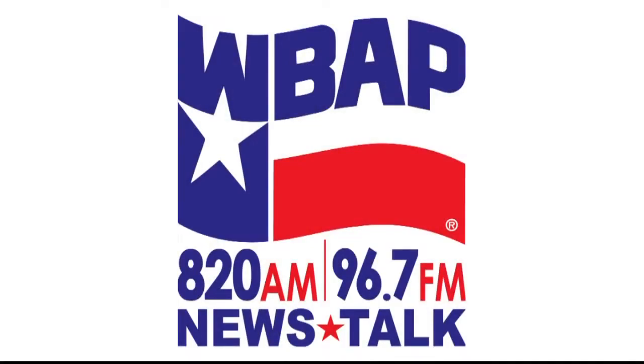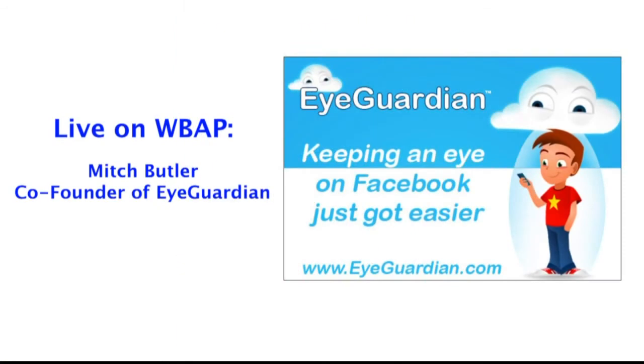If the device has it, it essentially sends a report every 24 hours to the parent. Mitch Butler is one of the co-founders of the company that developed the app, and he joins us right now. So every 24 hours, a parent will get a report that displays essentially every social networking transaction that's taking place. Is that right?